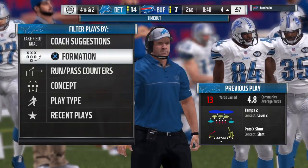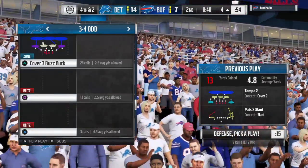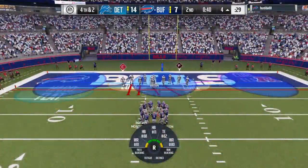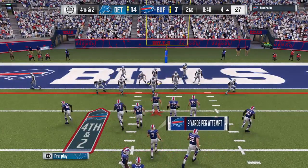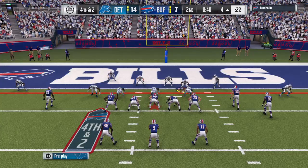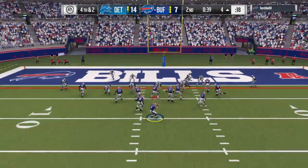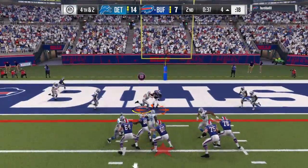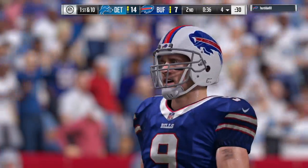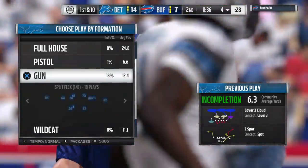The Lions are going to stop us momentarily as they call a timeout — just their first, so they'll have two remaining before we get to halftime. The offense stays out; they're going to go on fourth and two. They'll go for it. It's Brees, and it is incomplete. Dan Quinn's guys unable to come through on fourth down, and that will force a turnover on downs.